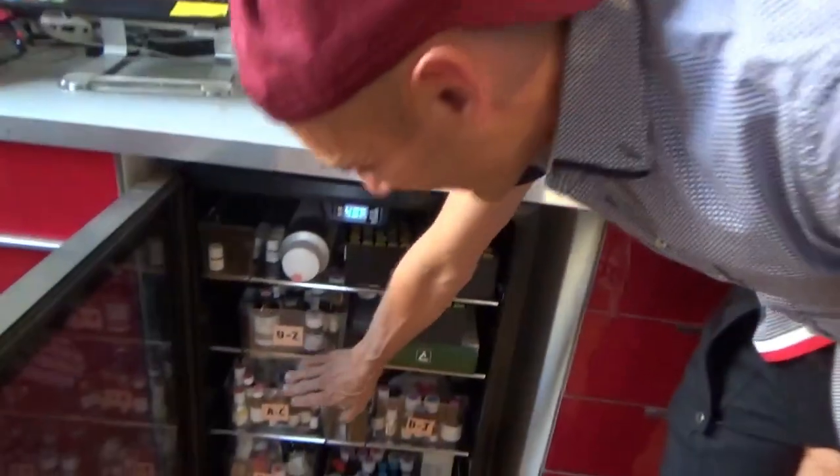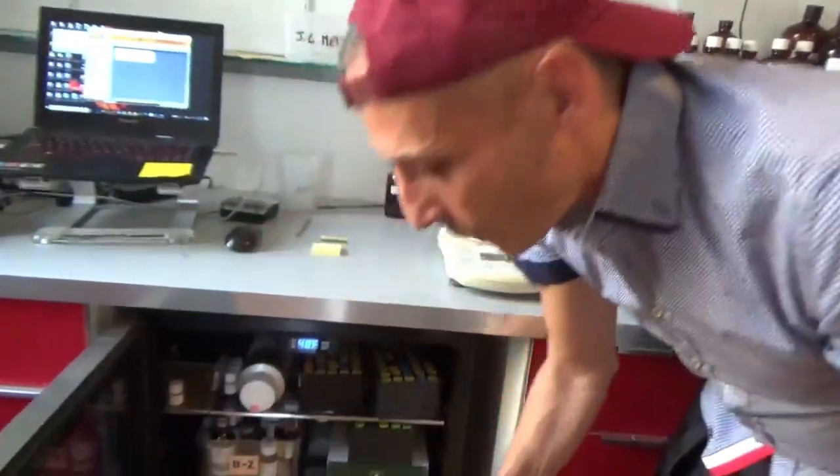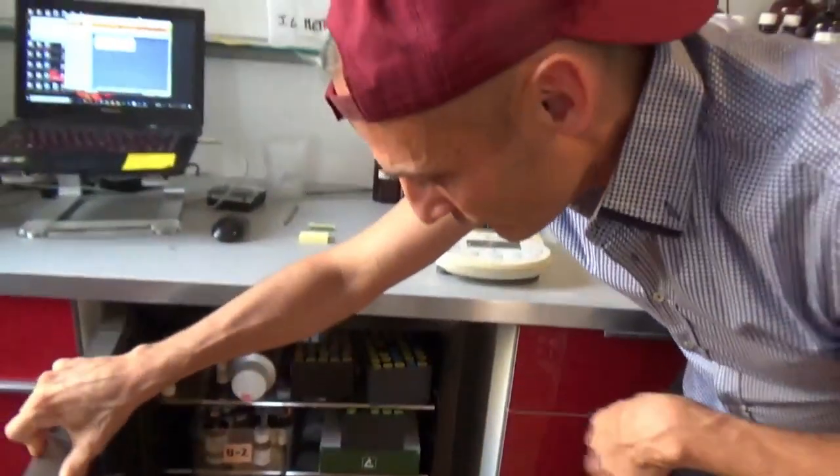Here I have archives — a library of ingredients that I use less, or strange ingredients, or ingredients we cannot use anymore, or those coming from very special suppliers or a very special part of the world. These are kept in the fridge separately.